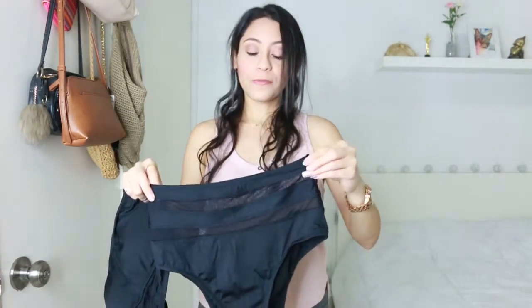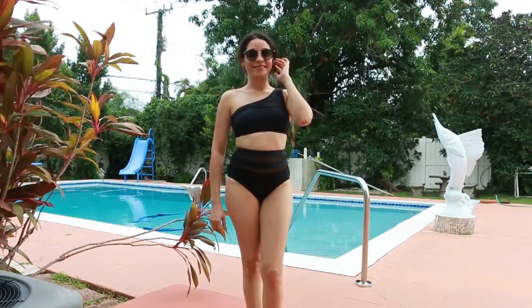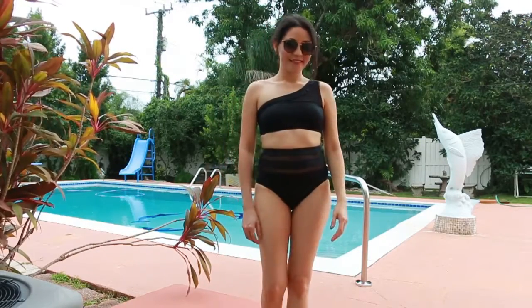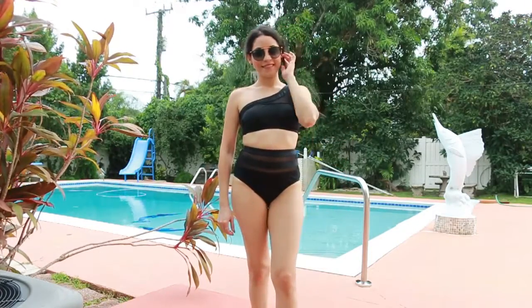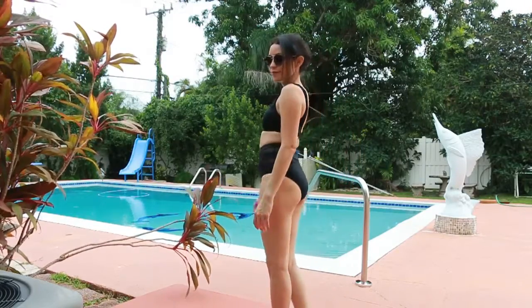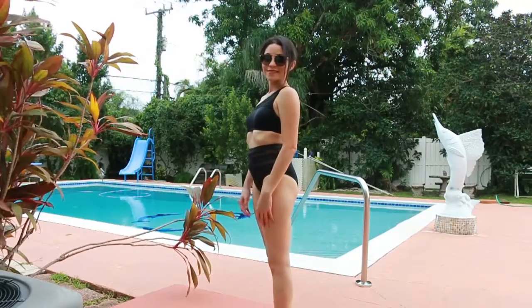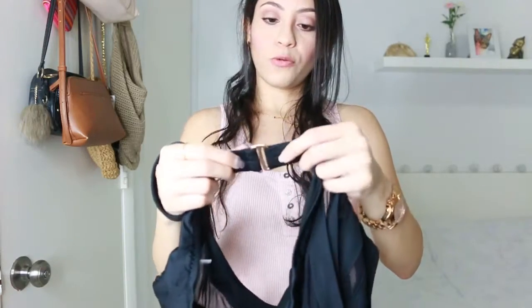The next one is really similar to the previous one — it has that mesh material — but this one is a two piece. The bottom is high-waisted, so it's perfect for those of us who want to hide our belly or the belly button area. The top part is a one-shoulder and also has that mesh material. Each piece is sold separately. And the clip on the back has a rose gold tone.